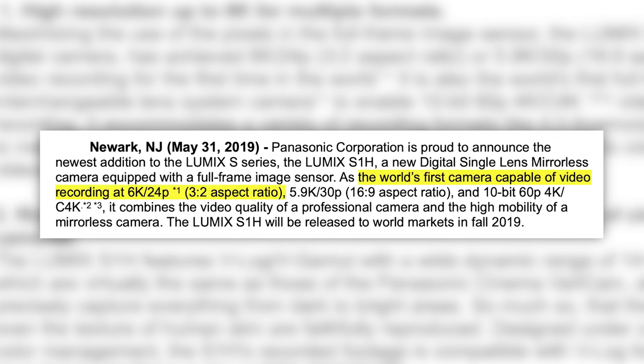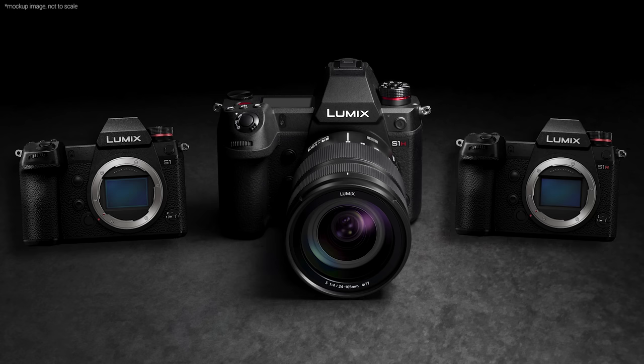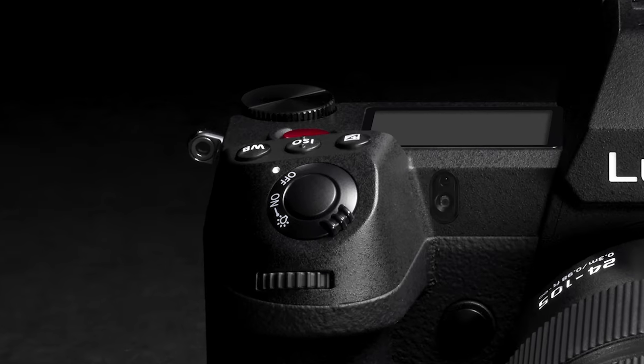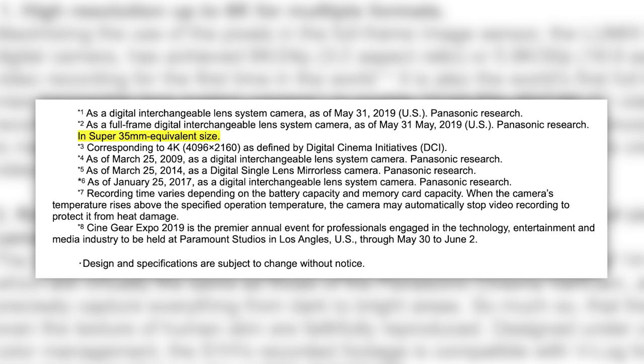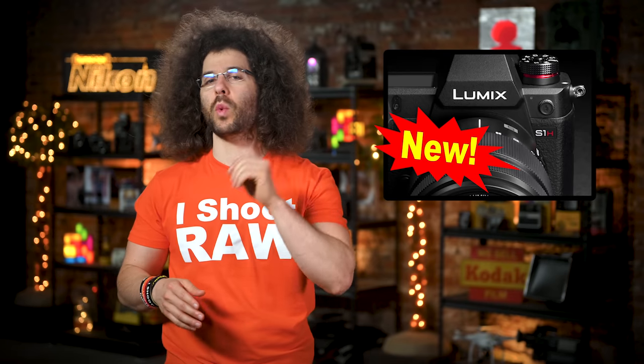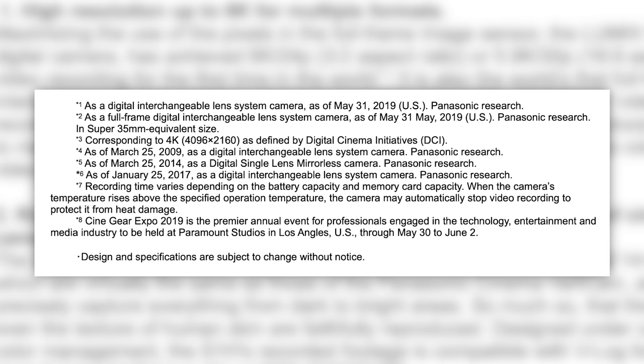This is a 6K, 24fps shooting, full-frame packing camera that's designed to be a cinema camera. Some other announced specs include a similar body design to the S1 and S1R, a moved on-off switch, and a big red record button on top. It can shoot cinema 4K video up to 60 frames per second, but it does crop the video down to Super 35. For those who feel that 29:59 recording time isn't enough, you'll be happy to find that you can get unlimited record time. But if you're shooting 6K 24, Panasonic has a warning for you.